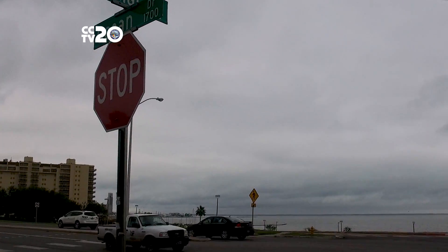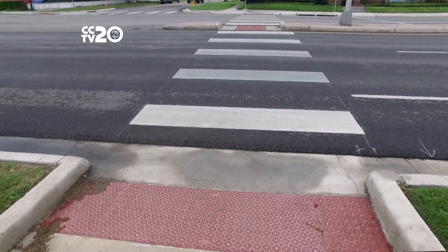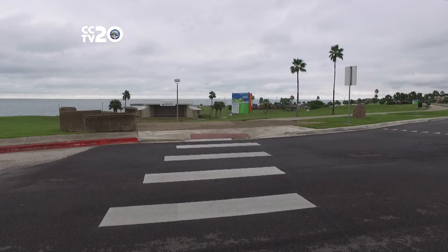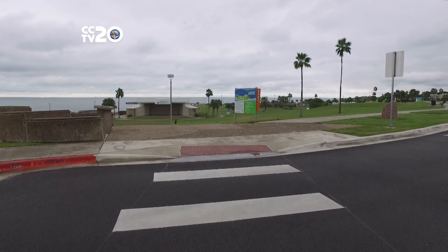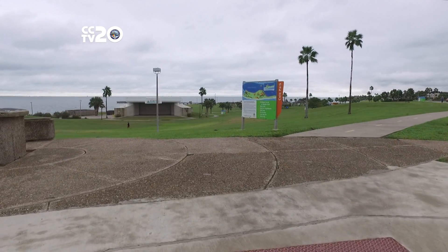The new pedestrian traffic signal will be similar to the crosswalk on Staples Street near City Hall and will enhance pedestrian safety and provide safer access from the nearby neighborhoods across Ocean Drive to the park. Improvements for the HAWK project include installation of foundations, signal poles, mast arms, signal heads and beacons, audio and visual features, and a controller cabinet.